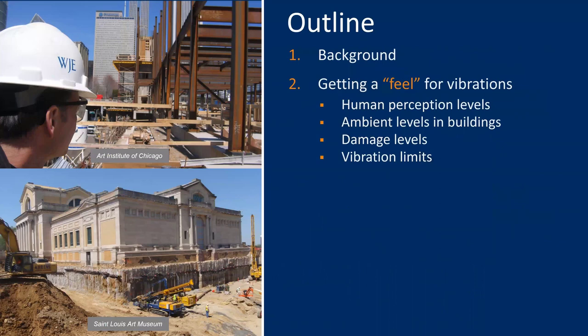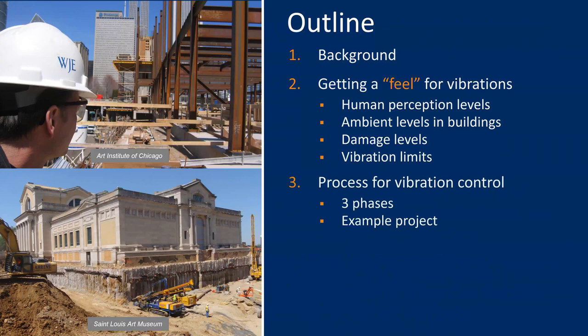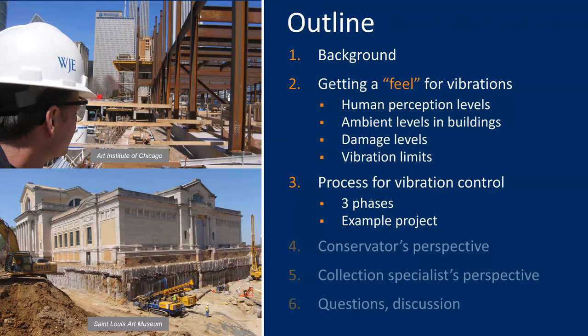Here's an outline of where we're headed. After some quick background, we'll spend some time helping us all get a feel for different levels of vibration. We want to try to make this as practical as we can. Next, we'll walk through the process for vibration control using an example project. Finally, Mark and Frank will share their perspectives. We hope to leave about 10 to 15 minutes at the end to answer questions submitted via the chat. So with that, let's dig in.